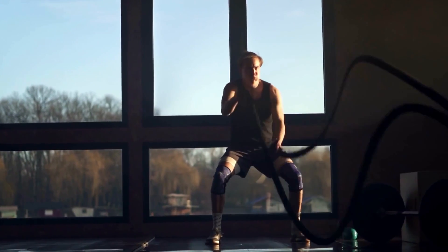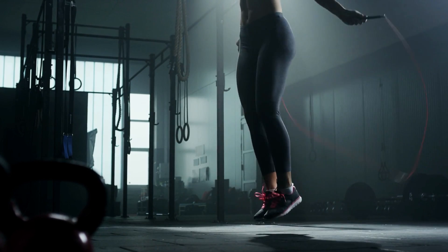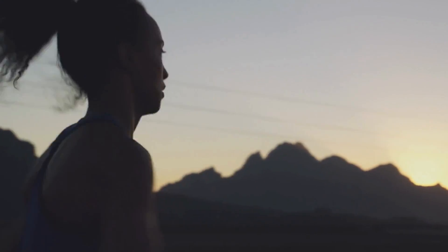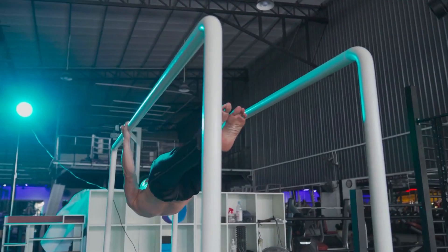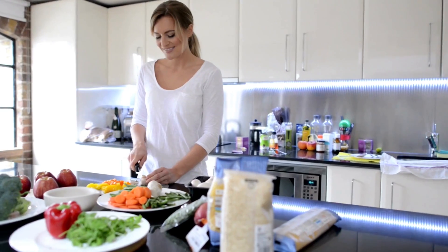Another natural strategy to activate SIRT6 is through exercise. Physical activity, especially high-intensity interval training, can boost SIRT6 levels in your body. SIRT6 plays a crucial role in maintaining cardiovascular health by reducing plaque buildup in your arteries and regulating your blood sugar levels. Therefore, incorporating regular exercise into your routine not only activates SIRT6 but also promotes heart health, increases endurance, enhances cognitive function and improves your overall fitness. Moreover, certain foods like blueberries, turmeric and green tea contain bioactive compounds that can stimulate SIRT6 activity. These foods are rich in antioxidants and anti-inflammatory agents, which further contribute to your cellular repair and longevity.